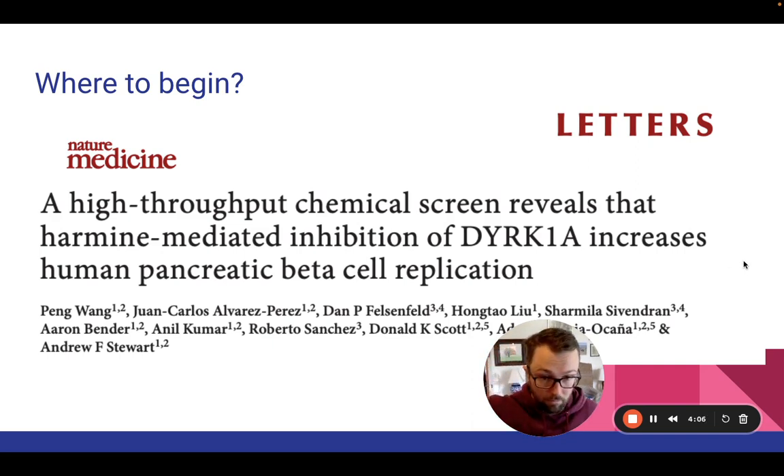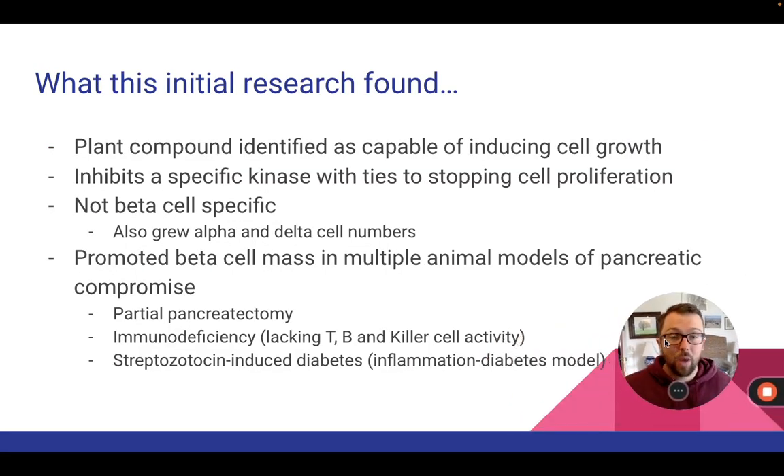Beta cell replication — I like where this is headed. In this paper, they took a huge database of different compounds and tested what effect they would have on growth factors in beta cells. A handful came back as being better than all the rest, and that's where Harmine got introduced. It's a plant compound that was very effective at inducing cell growth, and it inhibited a specific set of protein kinases that were tied to stopping cell proliferation. Something that stops the inhibitor — if you stop what's stopping beta cell growth, beta cells grow.